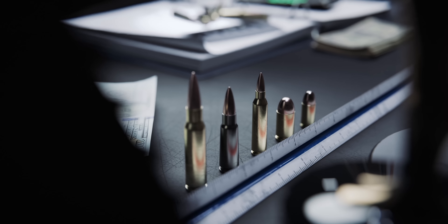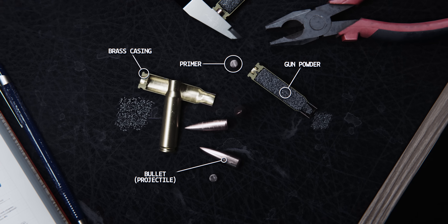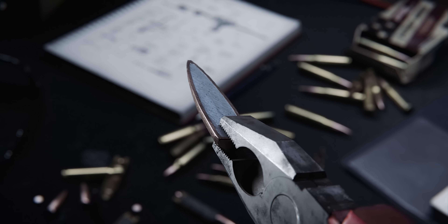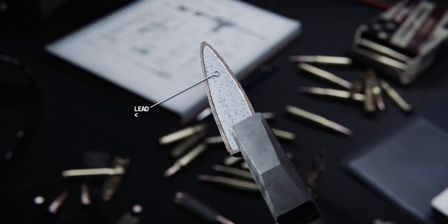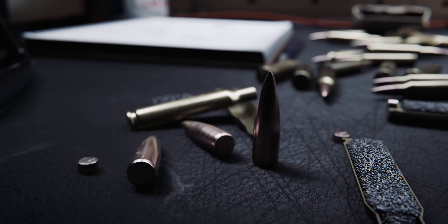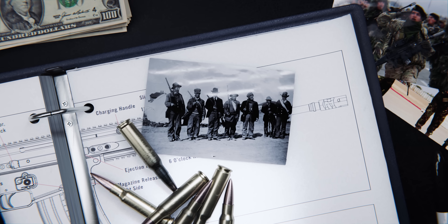Modern firearm cartridges include a brass casing, primer, gunpowder, and projectile. Typically the projectile contains a lead core with a copper jacket — an elegant design that has stood the test of time, remaining relatively unchanged since the early 20th century.